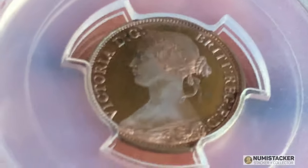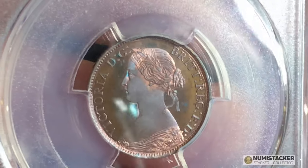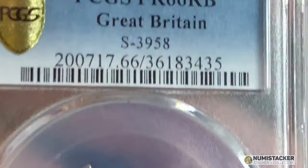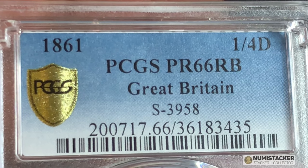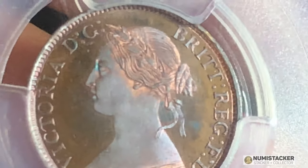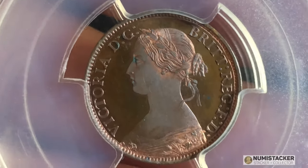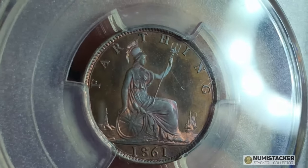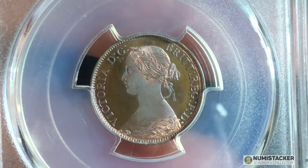This particular one is graded 66, and it's got an RB designation, which is unusual — it means it's red and brown. It's still got some of the original mint luster, and the way the luster has developed on this coin, it's almost cameo — probably it could get a cameo designation — because the portrait really stands out from the background in terms of contrast. You've got the reddish area on the hair and on the bodice, and then the slightly more browny area on Victoria's face, and it just gives it one of the nicest looks on a Victorian coin, or almost any coin that I've ever seen.